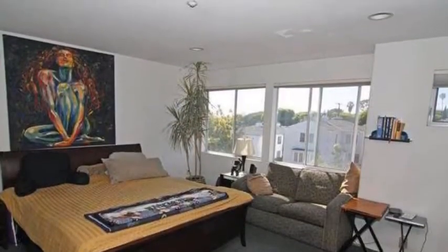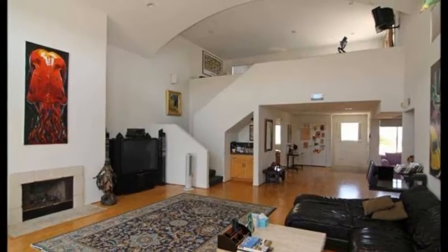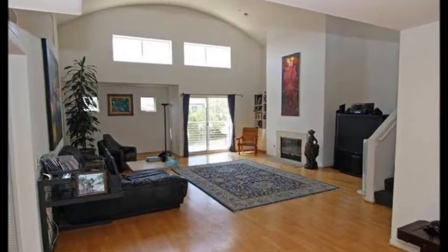The large master suite has treetop and mountain views. It also has two wonderful walk-in closets. This unit has a huge living room with 16-foot ceilings that are arched. There are hardwood floors in the dining room and living room.